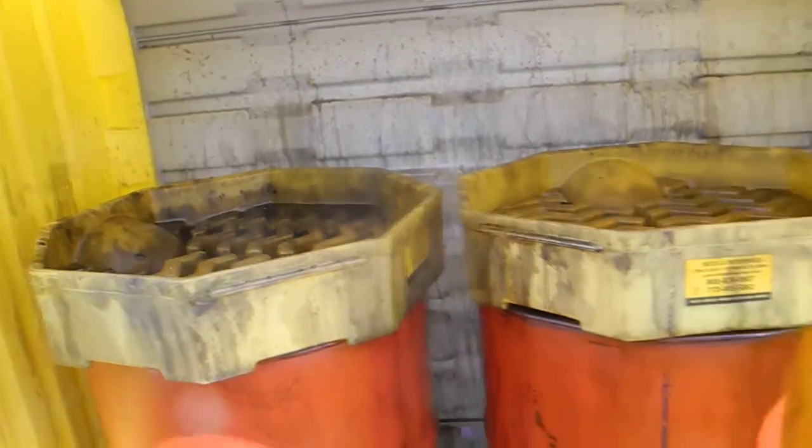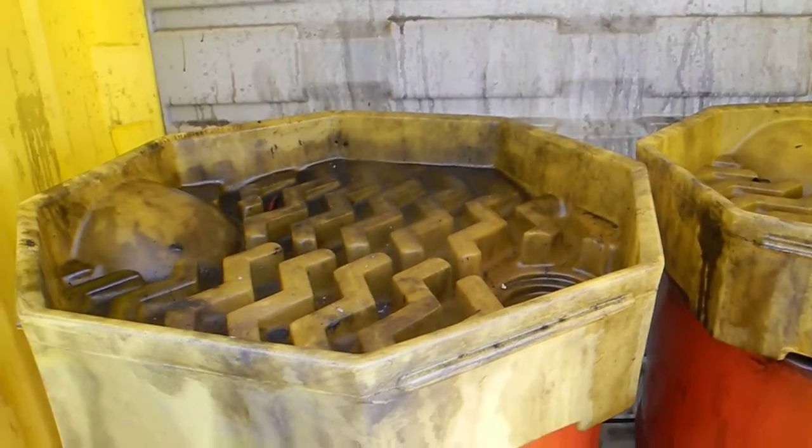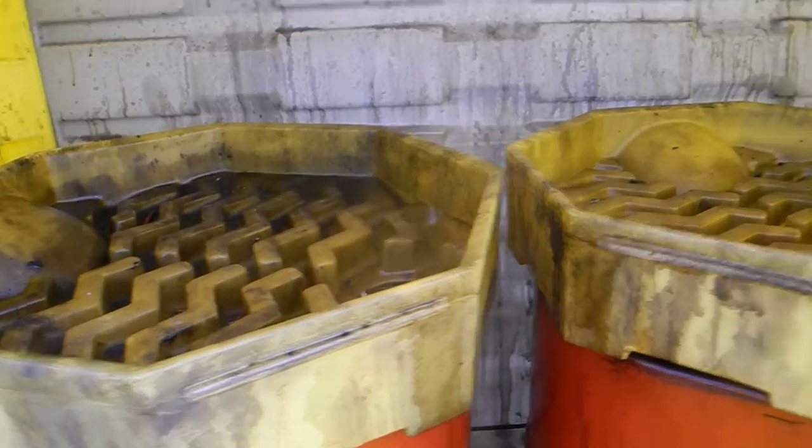Let's see if I can open it — there we go. You can see they've got two 55-gallon drums here, so you can put your filters upside down and let the oil drain into that zigzag pattern and drain into the 55-gallon drum.